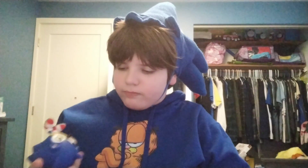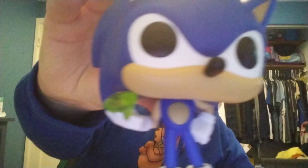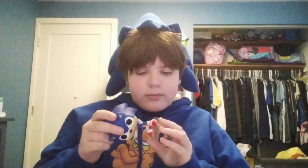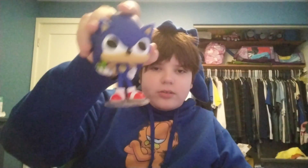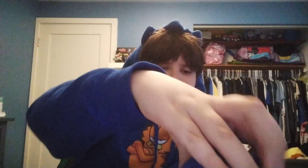Next up we got my Sonic Funko Pop — you know, with the emerald. I got this thing for Christmas. As with any Funko Pop, it came with a stand, so he can stand. I like to keep him on my desk and he's a nice add-on.